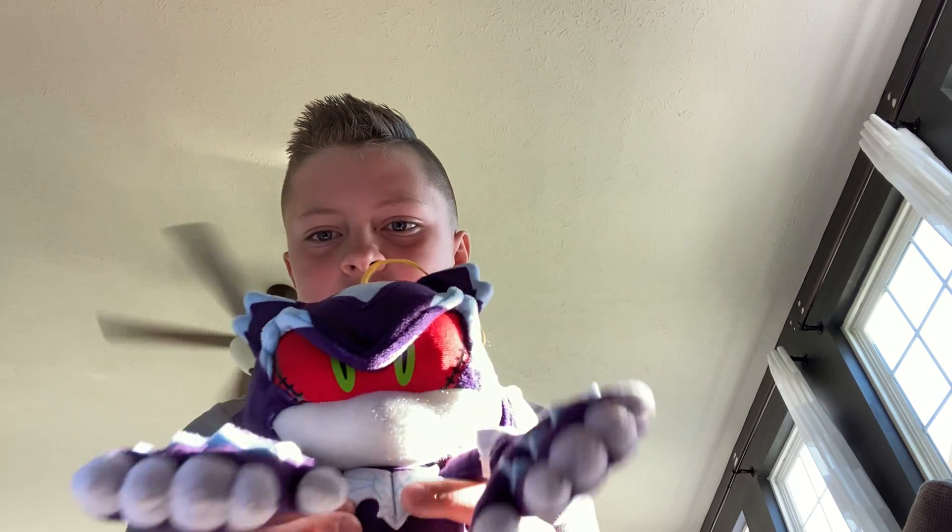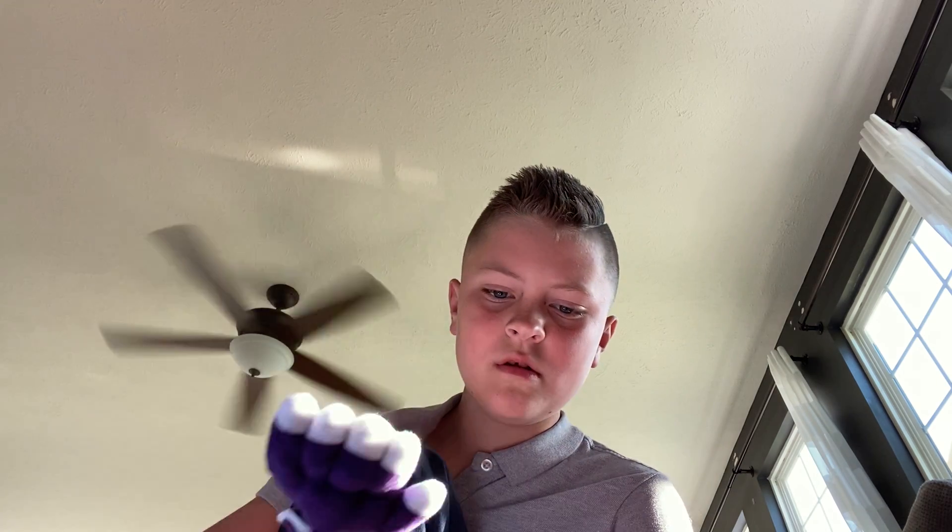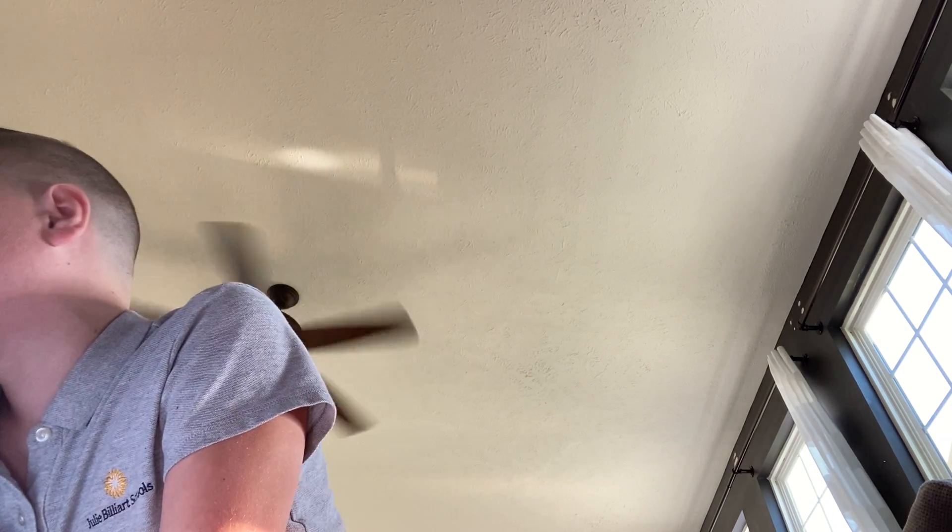I don't know if this counts, but this is a Sonic plush and I'm going to count it. GE — yeah, this is the softest GE plush I've ever owned. I'm going to put them over here somewhere.